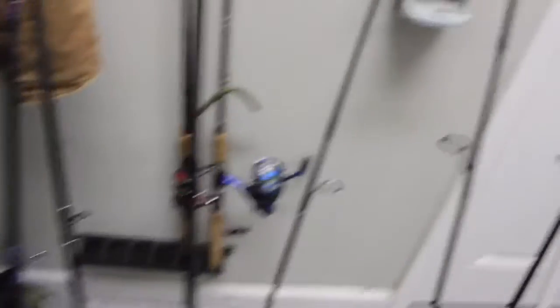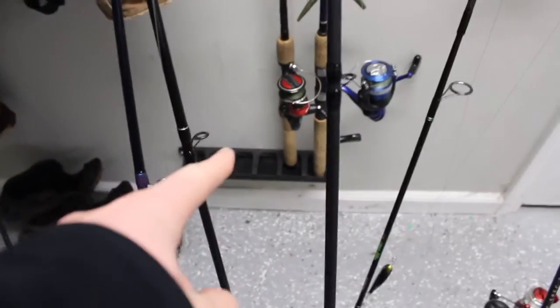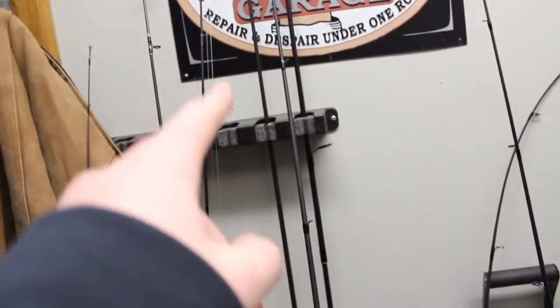I'm just gonna put all my rods away because they're such a mess. I have so many they just can't fit in this rod thing — it goes right there and then comes right there. Enjoy that time-lapse.